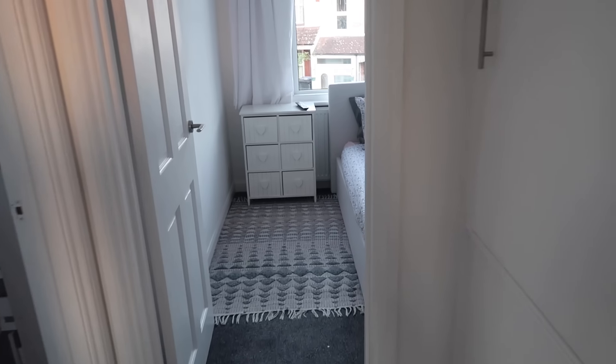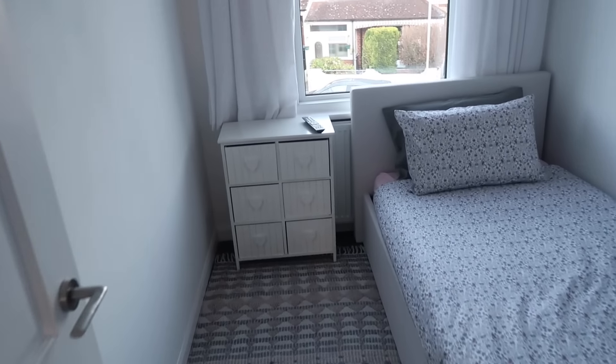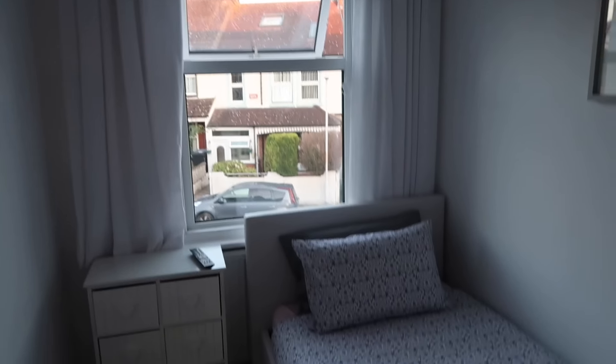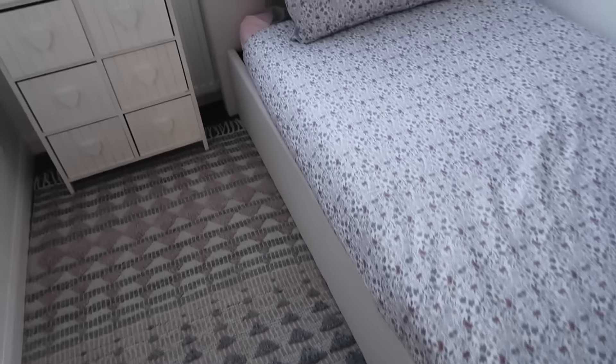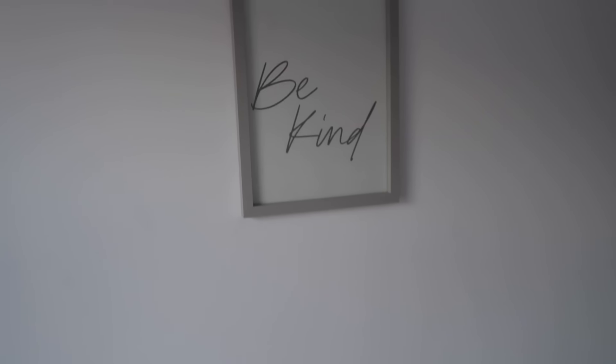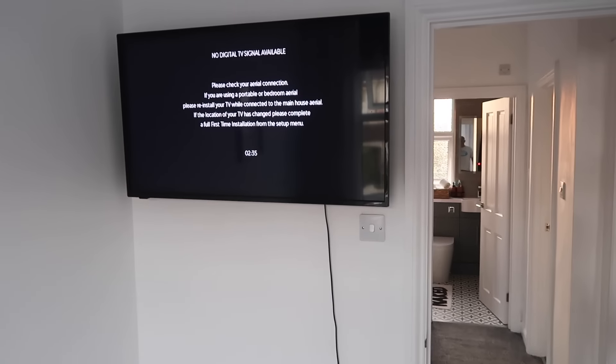Right, this is Poppy's little bedroom. So I just bought her a new bed. She's got a little unit there, a little picture, and she's got a TV as well all set up in the bedroom. So that's a nice little bedroom actually for when she stays. She's got a nice proper bed and a little bedroom.